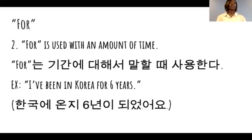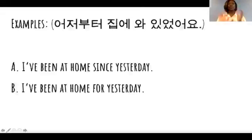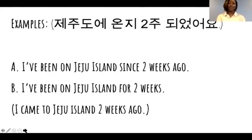So let's look at some more examples. Try to see if you can guess which is the correct sentence. First one: A — I've been at home since yesterday. Or B — I've been at home for yesterday. 어제부터 집에 와 있었어요. Which one? The correct answer is A.